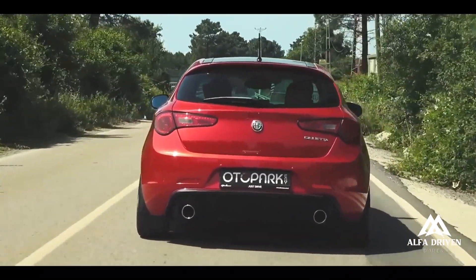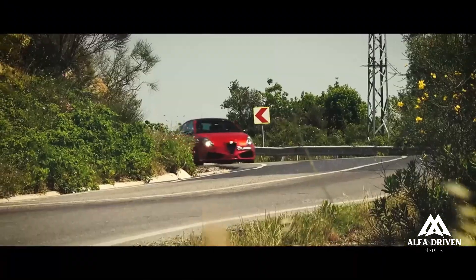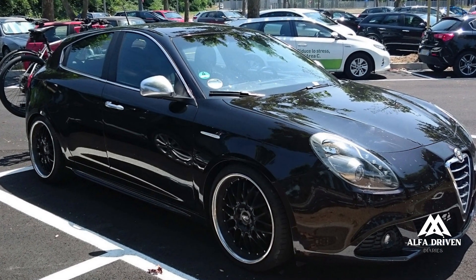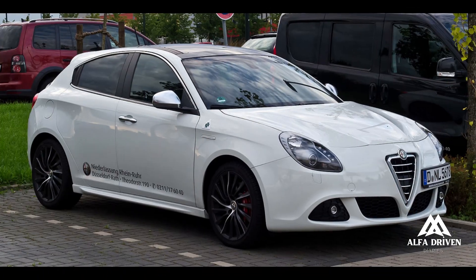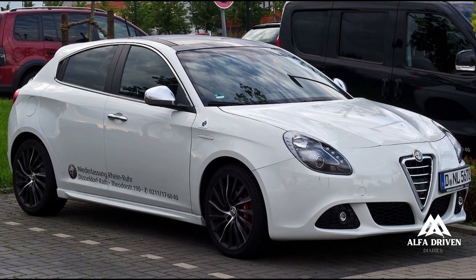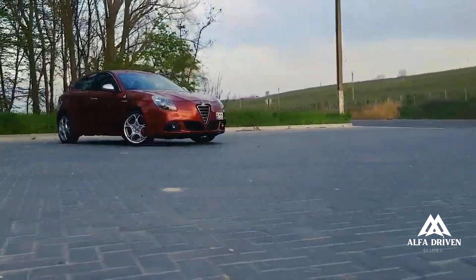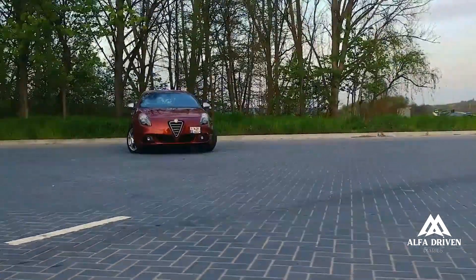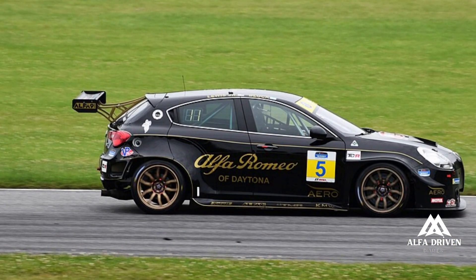We arrive at the Alfa Romeo Giulietta Quadrifoglio Verde, equipped with a 235HP 1750 TBI engine — the Lucky Charm. Available only on this engine variant, this special version is distinguished by its sporty lowered ride height — 15mm at the front and 10mm at the rear — 17-inch wheels (18-inch optional), an upgraded braking system with calipers painted Alfa Red, as well as sporty interiors including sport leather and microfibre seats. All designed to guarantee the best in driving pleasure, and active and passive safety.